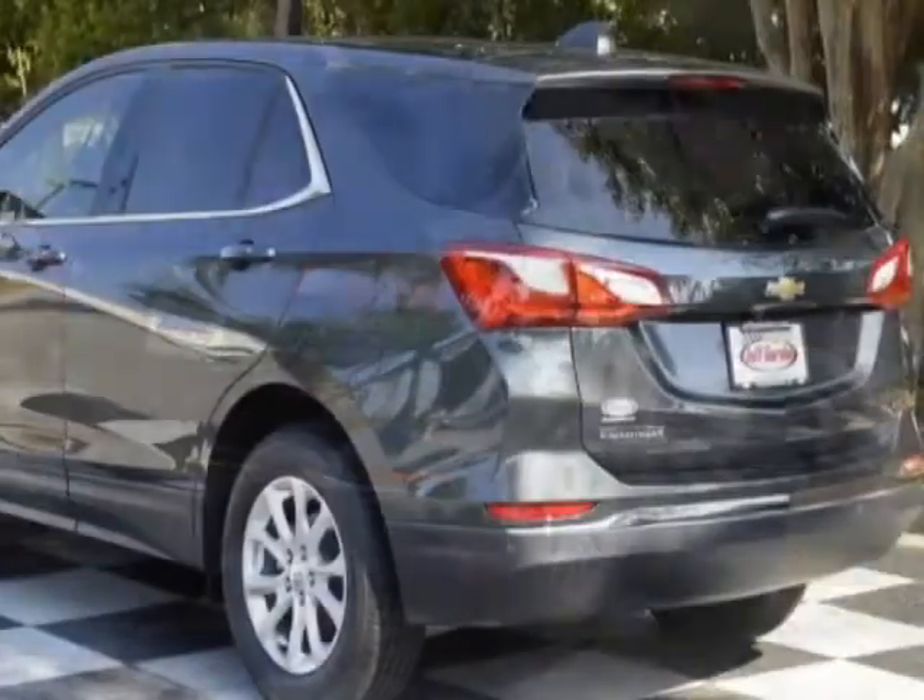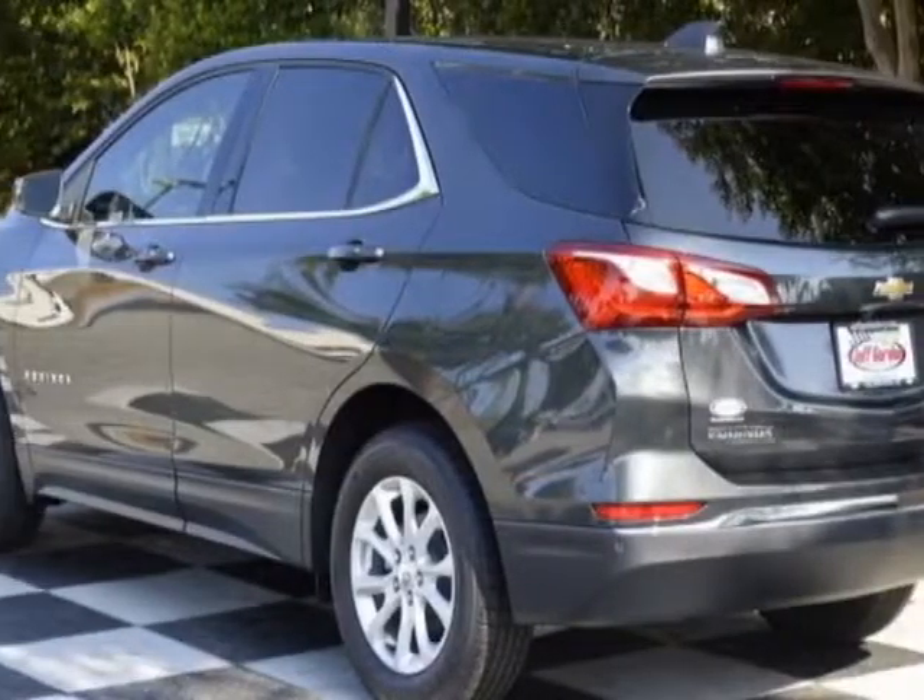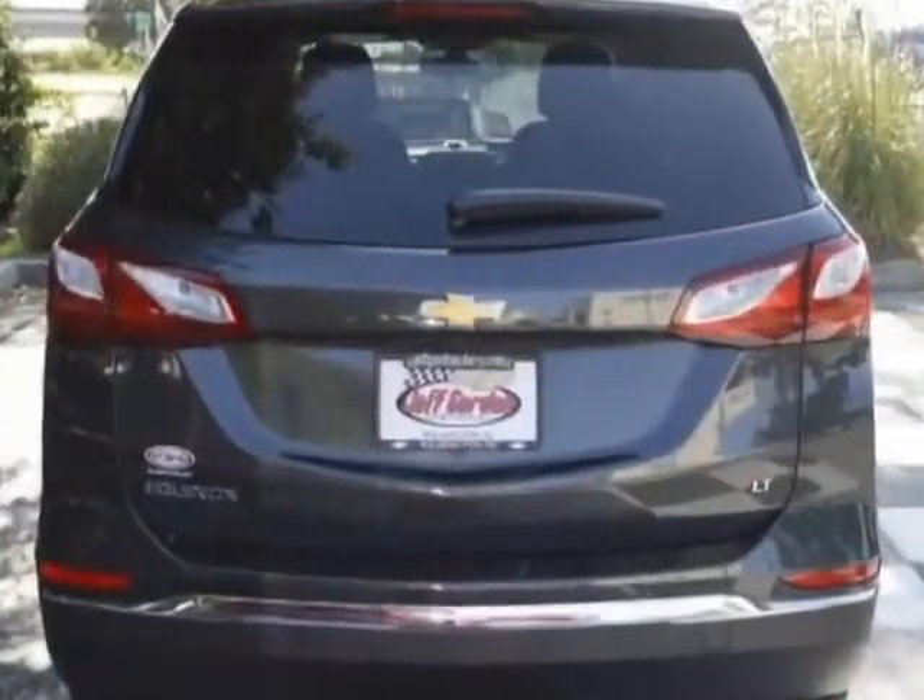This Equinox boasts a 1.5 liter engine and has a 6-speed automatic transmission.